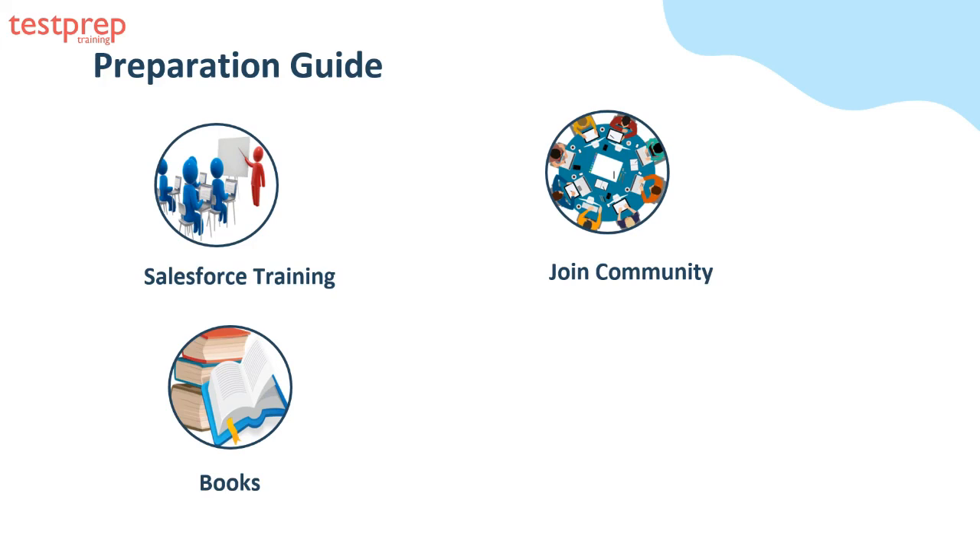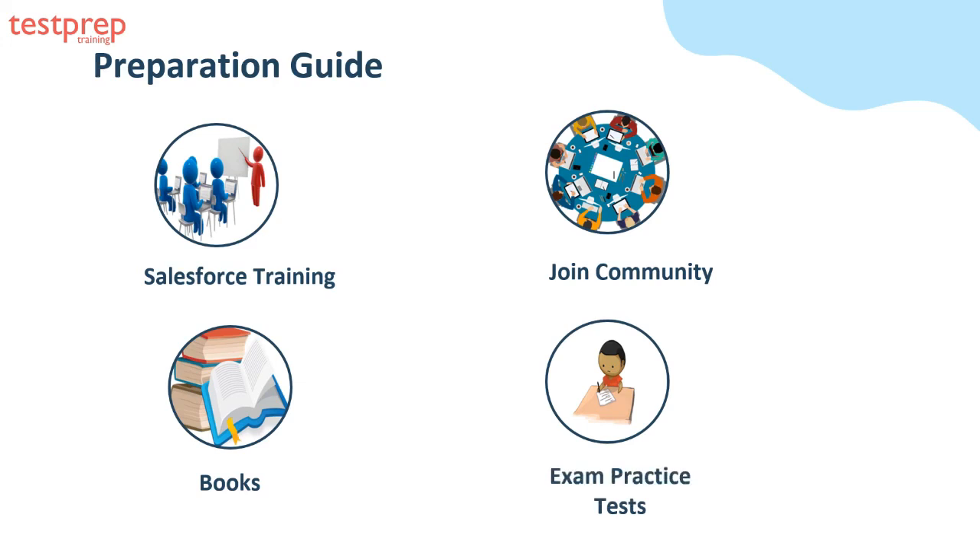Third, books. Books are the most trusted and reliable source of information and can help you learn and understand things more accurately. For the Salesforce Field Service Lightning Consultant exam, various books are available online or in libraries. Fourth, exam practice tests. Practice tests are the most reliable source for assessing your level of preparation. Practicing will improve your answering skills within a specified time frame, saving time in the actual exam. You can also refer to Test Prep Training practice tests, which are based on the actual exam pattern.